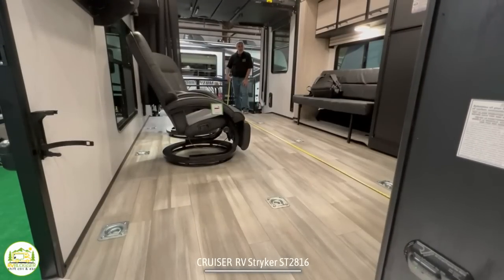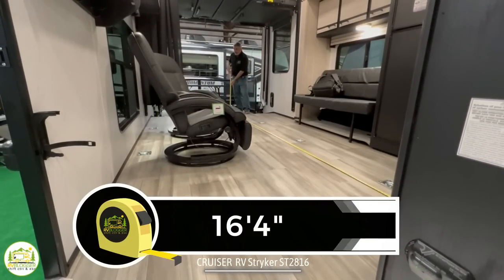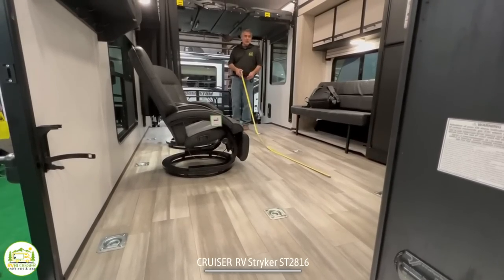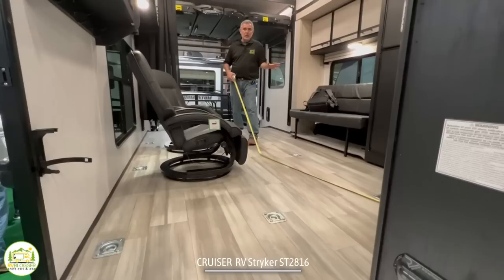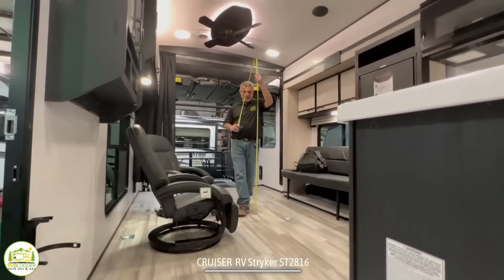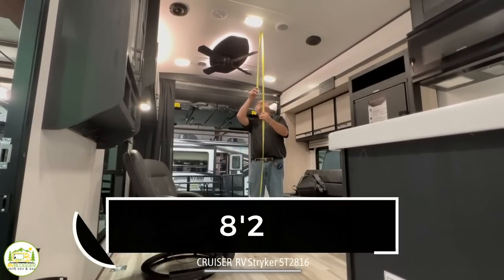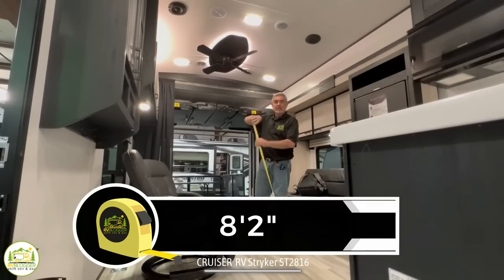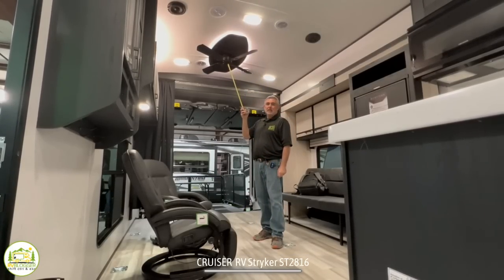The garage length measures in at 16 feet 4 inches, and one really great feature is there are 12 D-rings on the floor — more than enough to secure all of your toys while traveling down the road. Another really nice feature is the ceiling height, which measures in at 8 feet 2 inches tall — so great that you could even have a ceiling fan up on the ceiling.